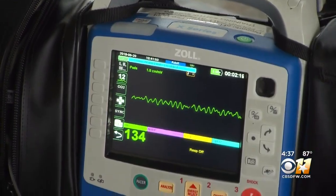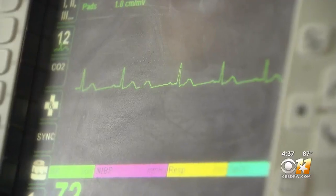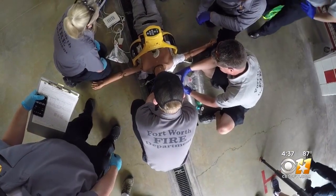We've actually got two new pieces of equipment that we're rolling out here with the Fire Department. The first one is our new Zoll monitors, which gives us the capabilities of doing EKGs on scene.